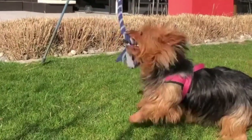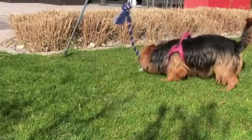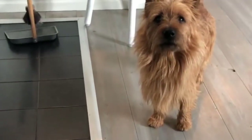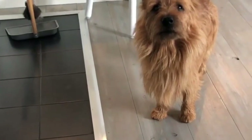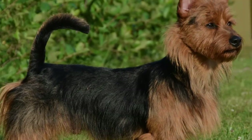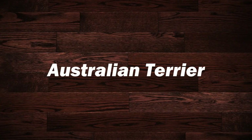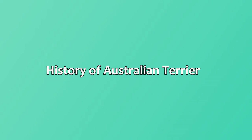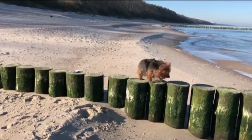The Australian terrier is smart, upbeat, and lively. The breed maintains the classic terrier charisma with supreme confidence. Australian terriers are the smallest of all working terriers. They also hold the honor of being the first native breed registered in Australia. In this video, I will present you the Australian terrier.